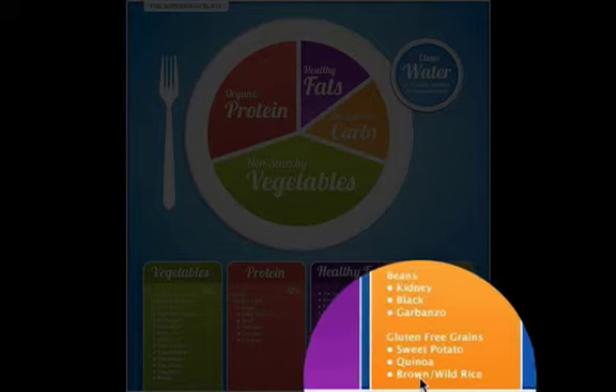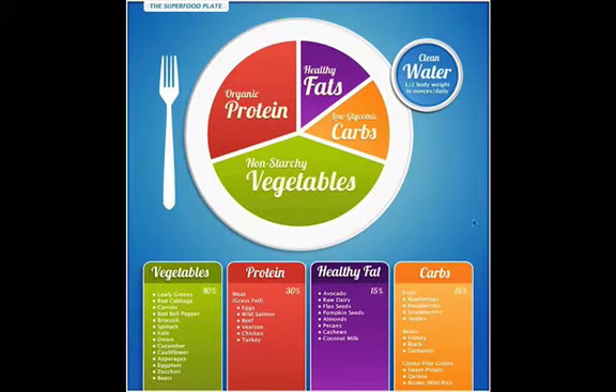I wanted to take a moment to go over this chart with you. If you have any questions or concerns, you can reach me at fitnesscoachingcentral.com. Also, subscribe to my newsletter and YouTube channel, and we will talk soon. Have a great day!